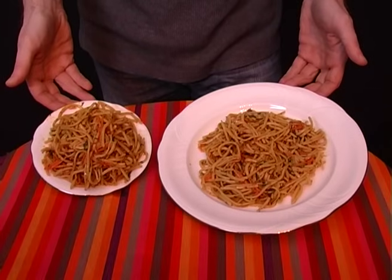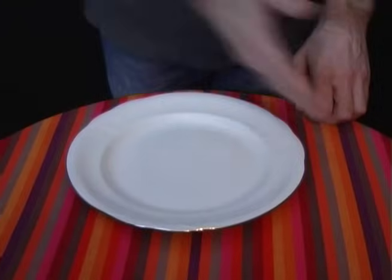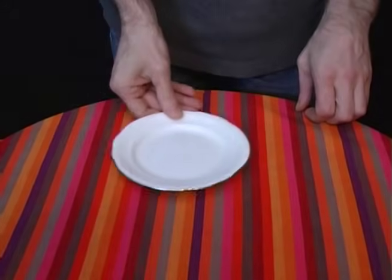These plates contain the same amount of food, but the portion looks much bigger on the smaller plate. So replace larger plates with smaller ones and you'll end up eating less.